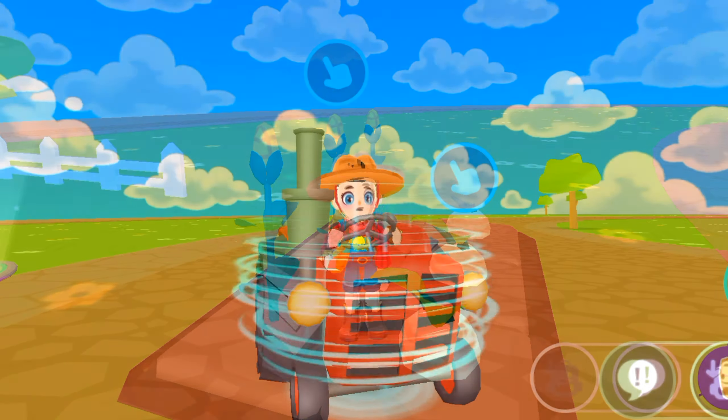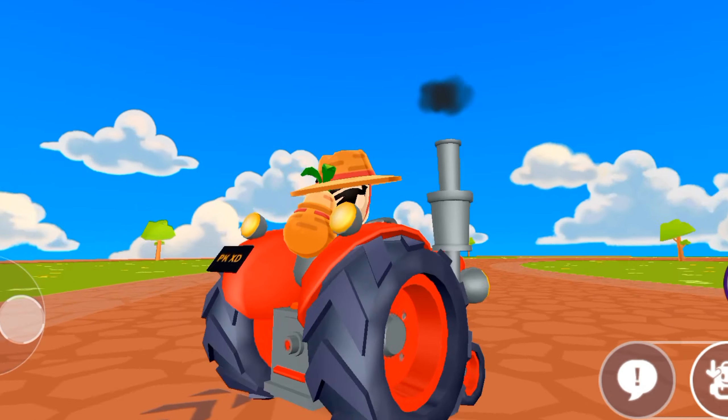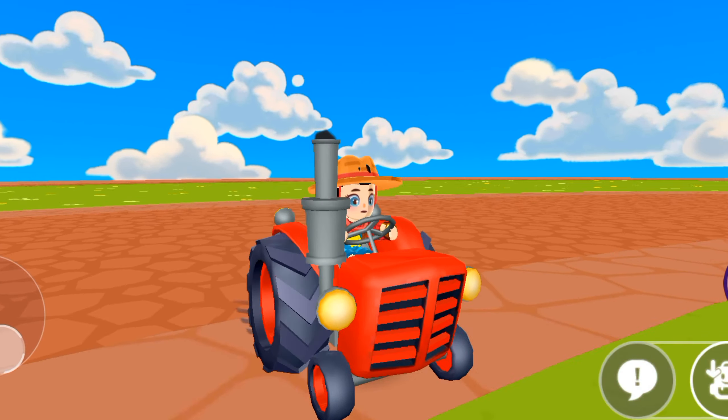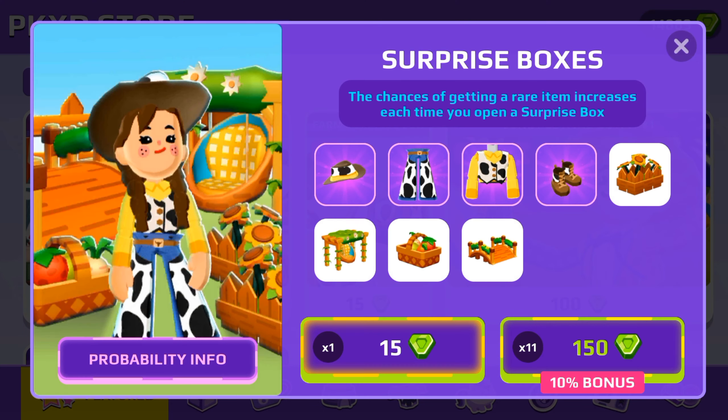This tractor vehicle is new in PKXD — it's cute, but it's very expensive. Anyways, there is a new surprise draw box, and in the draw box there are all kinds of clothing items and furniture items too. Let's try our luck!